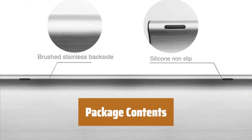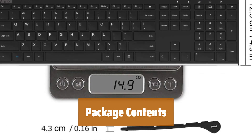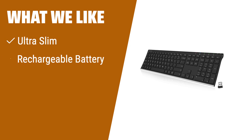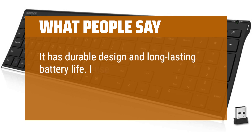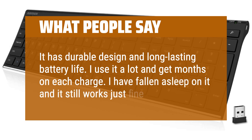Inside the package, you'll find the RTX Stainless 2.4G wireless keyboard, nano USB receiver, USB charging cable, welcome guide, as well as a 24-month warranty and friendly customer service. If you are looking for a sleek and stylish wireless keyboard with a long-lasting battery, this one is for you. Its ultra-slim design and ergonomic features make it a comfortable choice for long typing sessions. It has a durable design and long-lasting battery life — users report getting months on each charge.